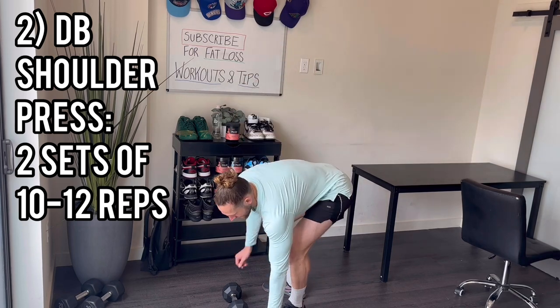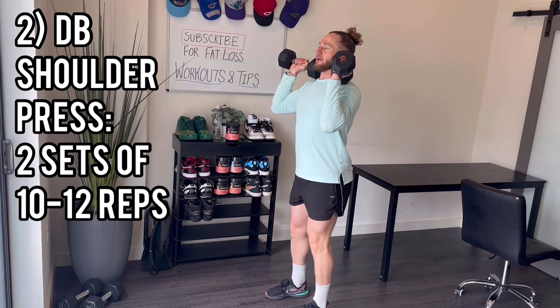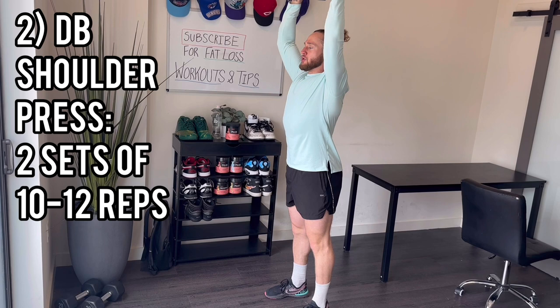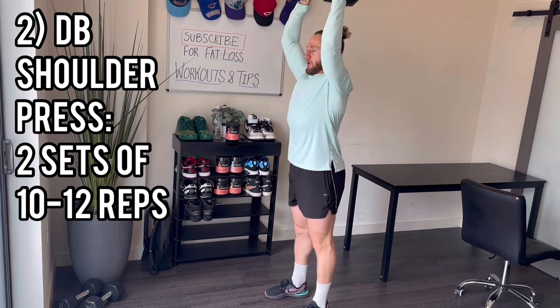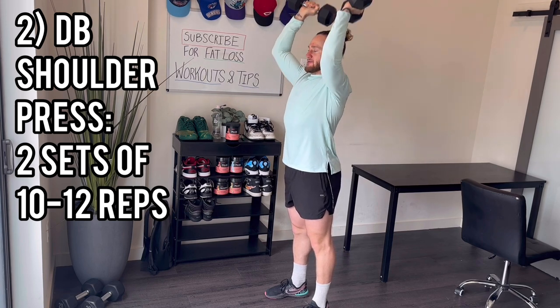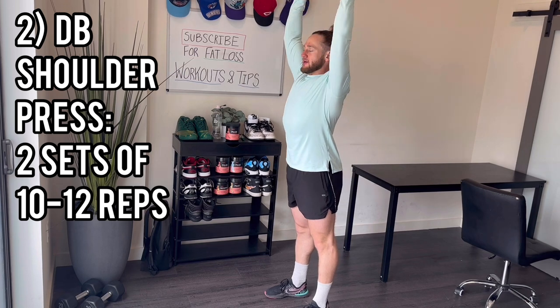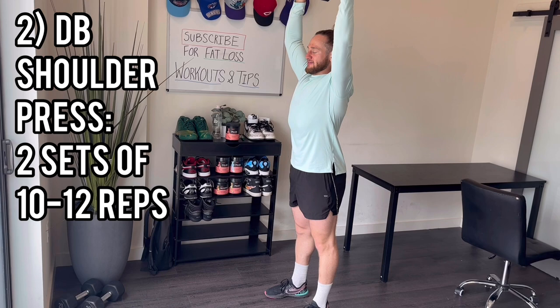Second set of shoulder press — 10 reps, a little quicker pace. Here we go: 1, 2, 3, 4, 5, 6, 7, 8, 9, 10.